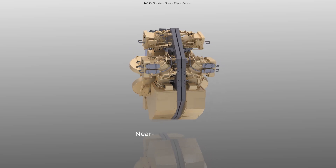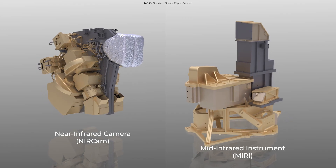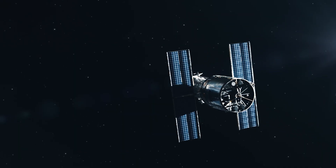Webb's cutting-edge instruments — the near-infrared camera, NIRCam, and mid-infrared instrument, MIRI — will be able to see what optical telescopes can't.